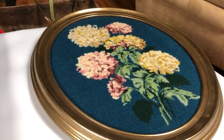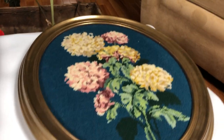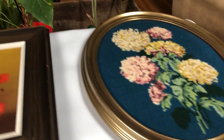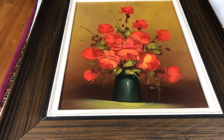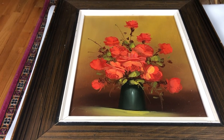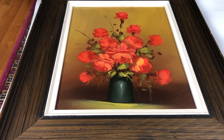Another piece of needlework that I picked up today is what I think are hydrangea blossoms on a nice blue background in an oval frame. And then a little impasto or oil painting of a jug of red roses. I just liked it — I thought it was pretty. So I picked it up to sell because I think somebody else will think it's pretty too.